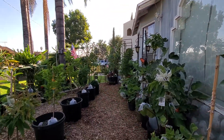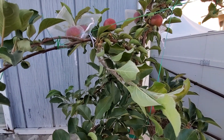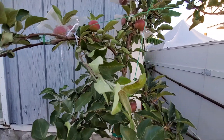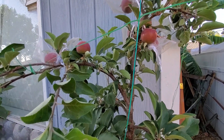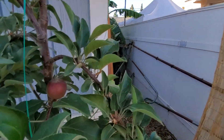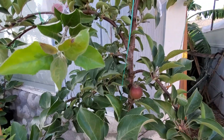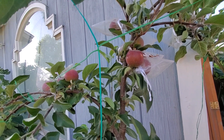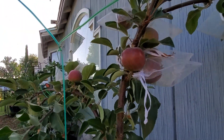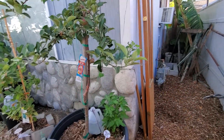My neighbor from across the street — a Japanese lady who's been here about 50 years — saw the apples when they were still small. She asked 'What are those?' and I said 'Apples.' She couldn't believe it, saying her apples don't turn red until they're big and ready to be picked. I explained this is a different variety — these turn red while still very small.